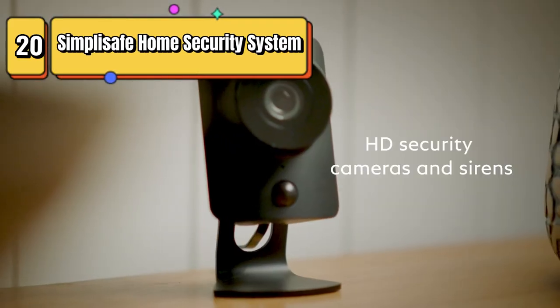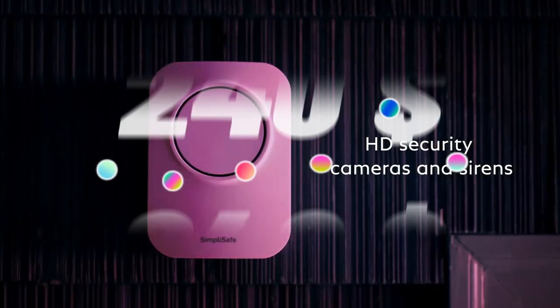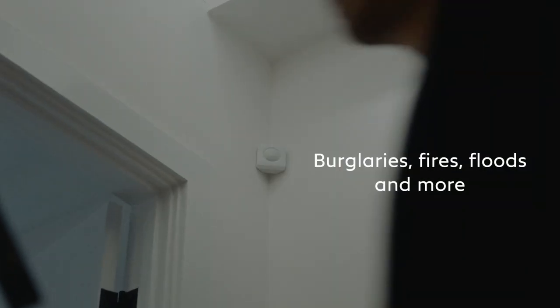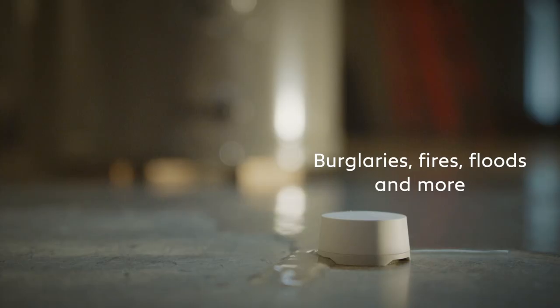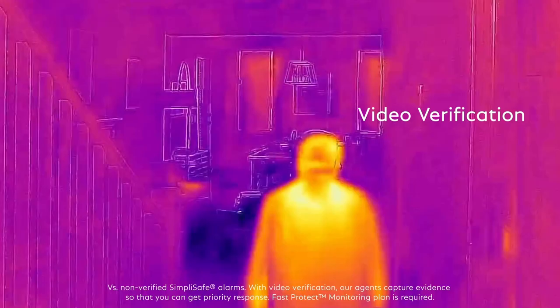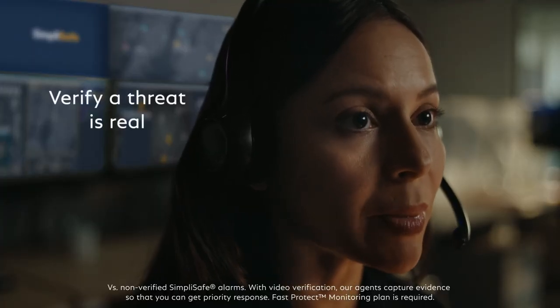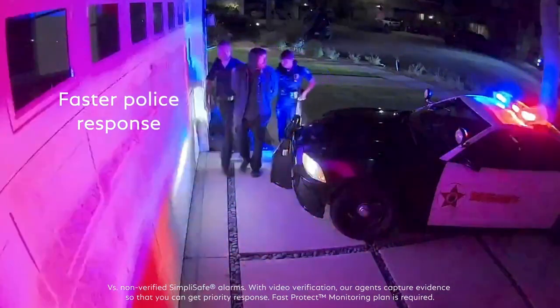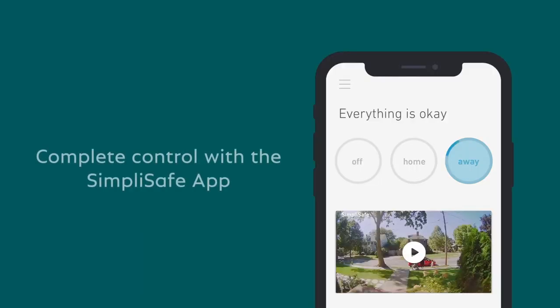Top 20: The SimpliSafe 8-piece wireless home security system includes a base station, keypad, motion sensor, entry sensor, and panic button. It is easy to install and does not require contracts. It is compatible with Alexa and Google Assistant, and offers optional 24-hour professional monitoring for added security. It is a great choice for those who want a reliable and convenient home security system.